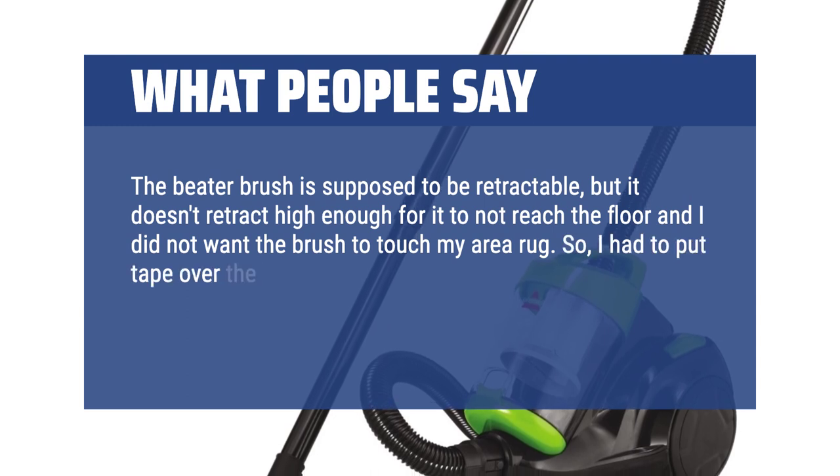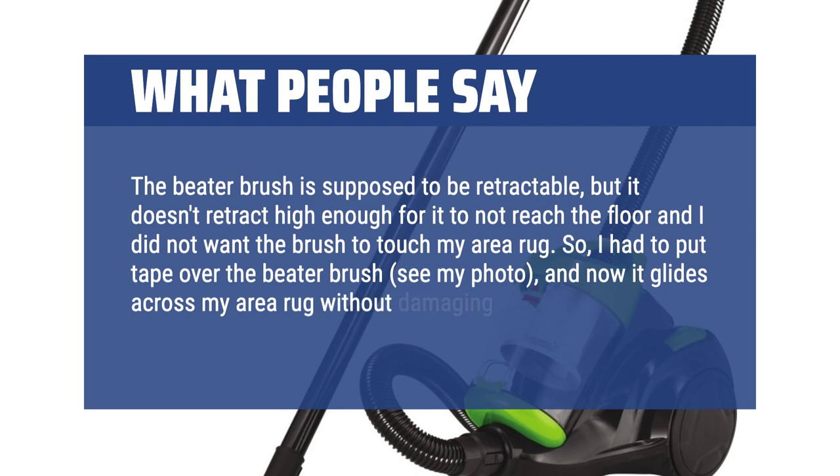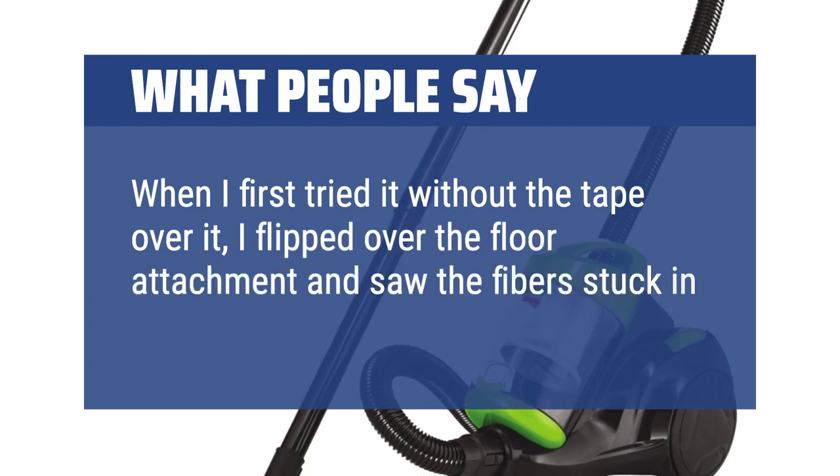What people say: The beater brush is supposed to be retractable, but it doesn't retract high enough to avoid touching the floor, and I did not want the brush to touch my area rug. So I had to put tape over the beater brush — see my photo — and now it glides across my area rug without damaging the fibers. When I first tried it without the tape, I flipped over the floor attachment and saw the fibers stuck in the brush.